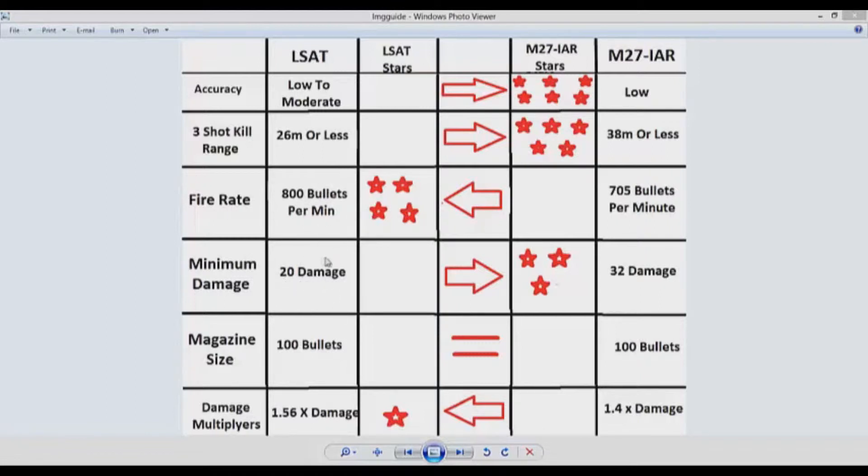For minimum damage, the LSAT does 20 minimum damage, making it a five-shot kill at the longest possible range. The M27 IAR has a 32 minimum damage, giving it a four-shot kill at maximum range. So the M27 does have better minimum damage and the three stars go to the M27 side. For magazine size, these two guns have the same magazine size, so they are equal. For damage multipliers, the LSAT has a 1.56 times damage for a headshot, whereas the M27 IAR only has a 1.4 times damage for a headshot, so that one star goes to the LSAT.